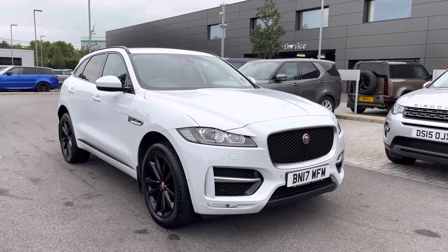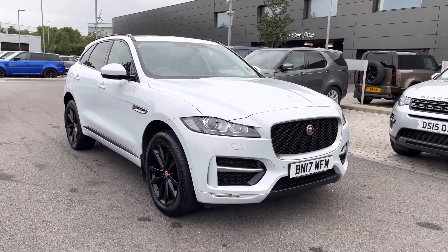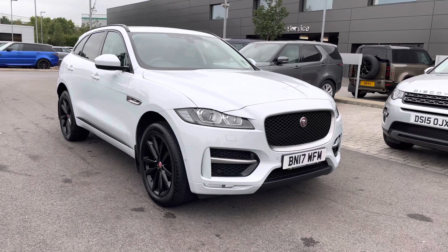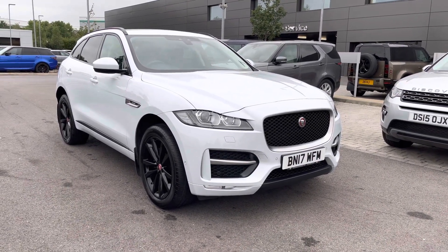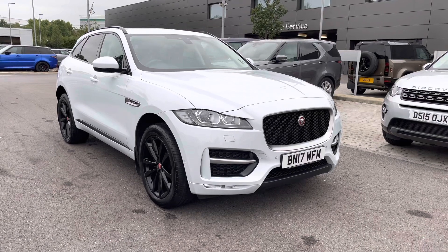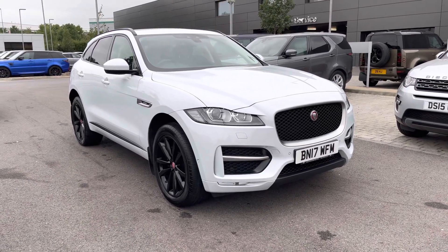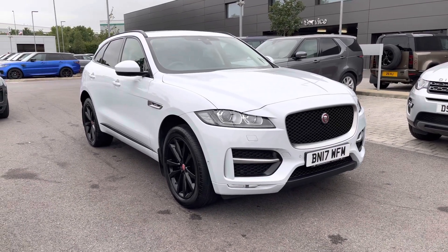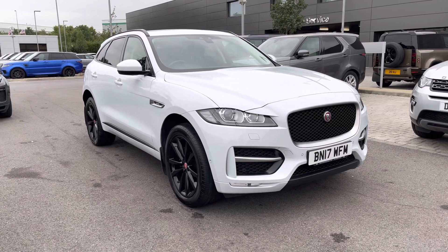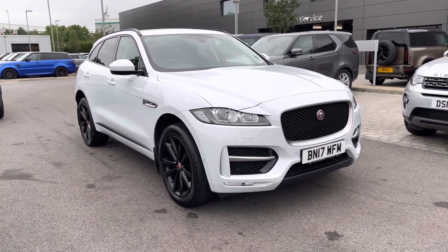Hello and welcome to Stafford Land Rover. Today I'm going to show you around this lovely part exchange we've had in, which is the F-Pace R-Sport two-liter diesel in Yulong White. This car has previously had one owner and is next due for a service in March 2023. It's done 43,842 miles. If you're interested in this vehicle, please call 01785 899446.